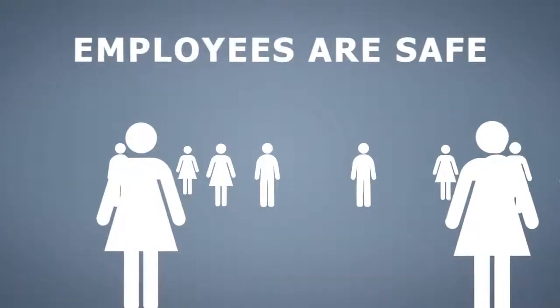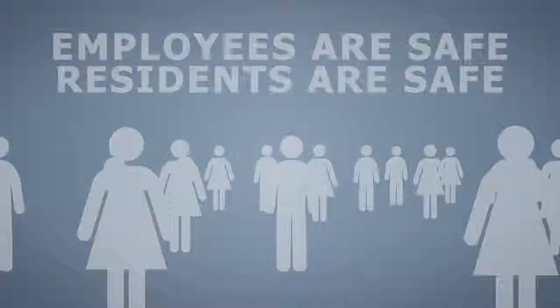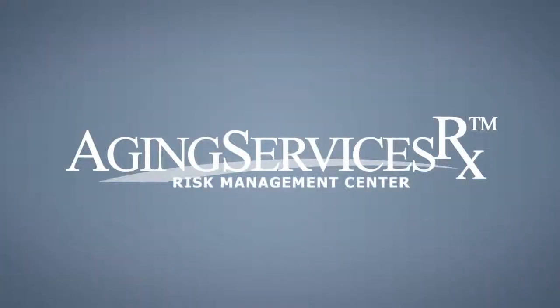Ensure your employees are safe at work and your residents are safe in your care with the Aging Services Rx Risk Management Center.